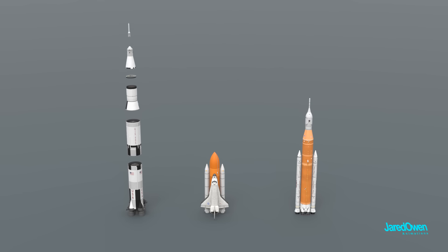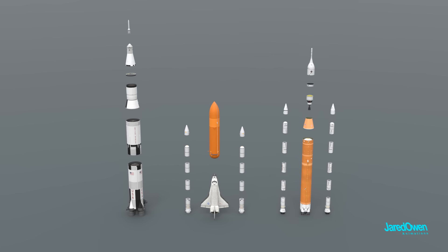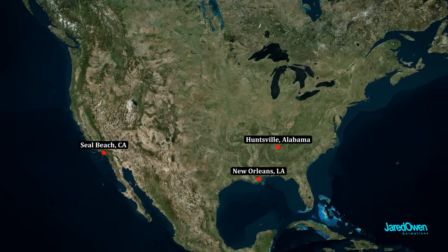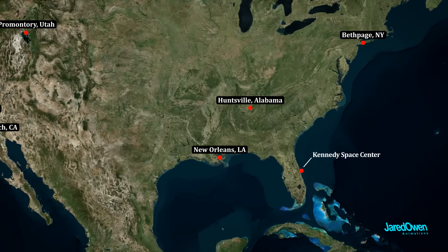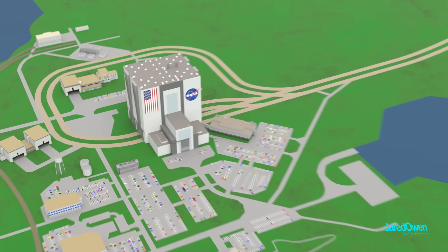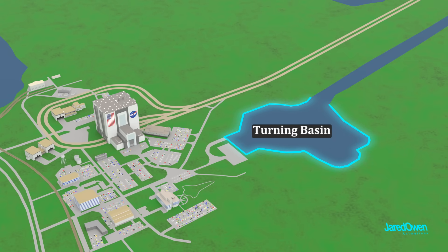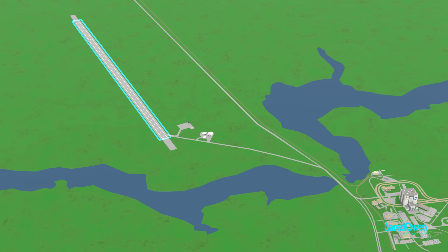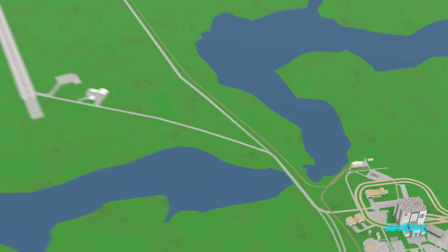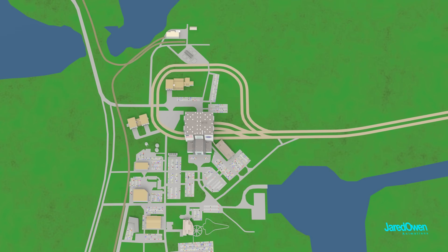These enormous rockets are built in quite a few different pieces, constructed in several locations across the United States, then shipped to Kennedy Space Center in Florida. Some pieces arrive by barge on the water at a turning basin, others can be flown in by airplane and land on the runway built for the shuttle program, and another way they can arrive is by train. Then the pieces of the rocket are brought over to the VAB.